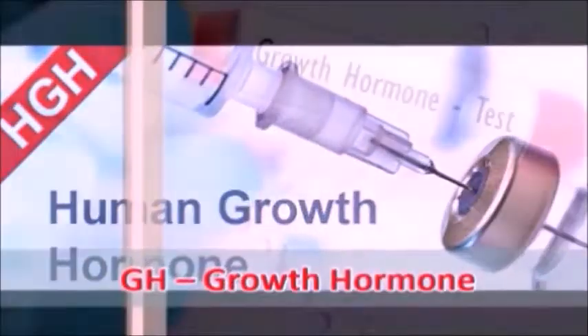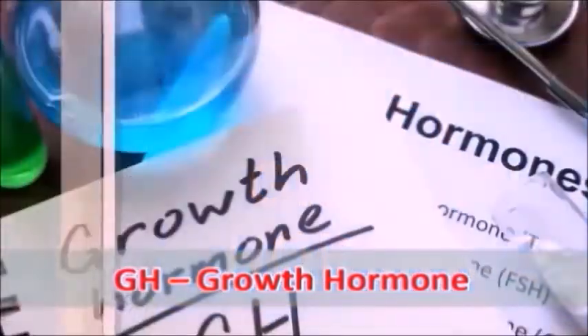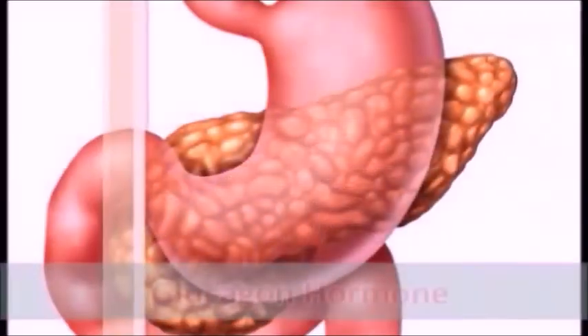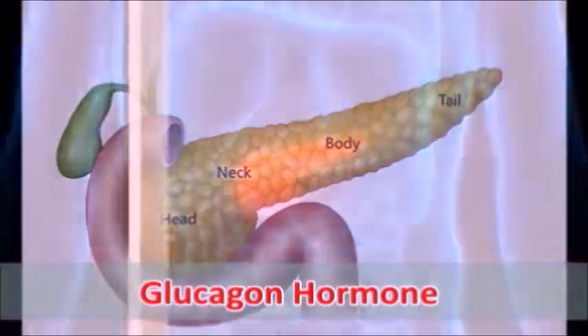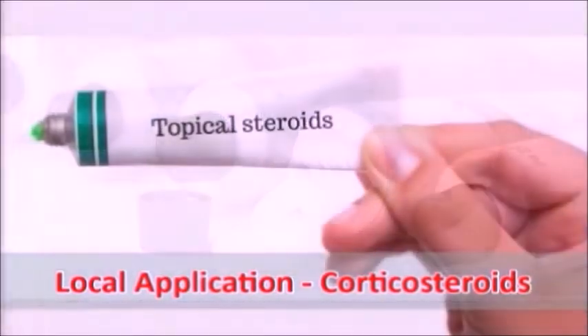Additionally, we will study the uses of growth hormone in anabolic steroid use, revisit the secretion of the pancreas and its hormones, and explore how corticosteroids are used locally for applying on the skin.